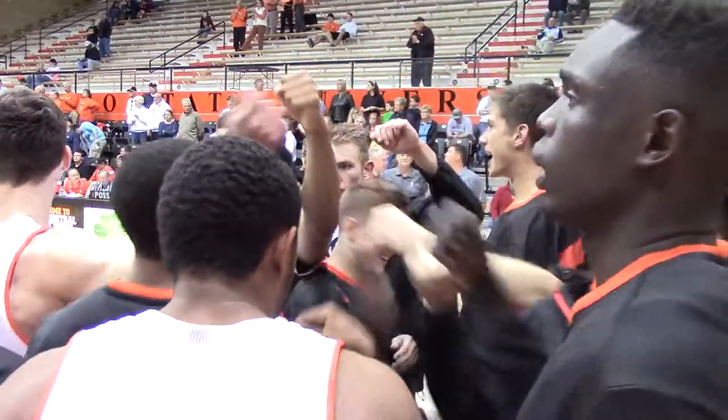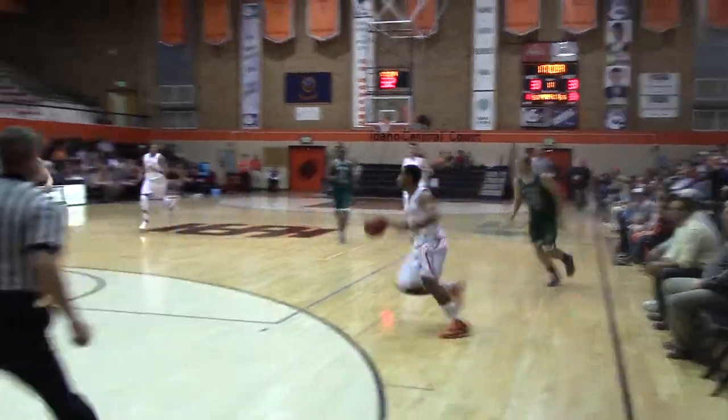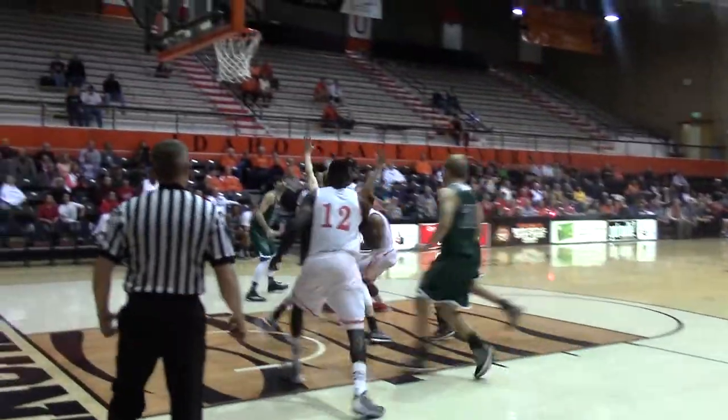Idaho Central Credit Union Court at Reed Gym is the home once again for the Idaho State men's basketball program. One more exhibition match tonight against Montana Tech. Idaho State coming off that 25-point win over Great Falls last week.